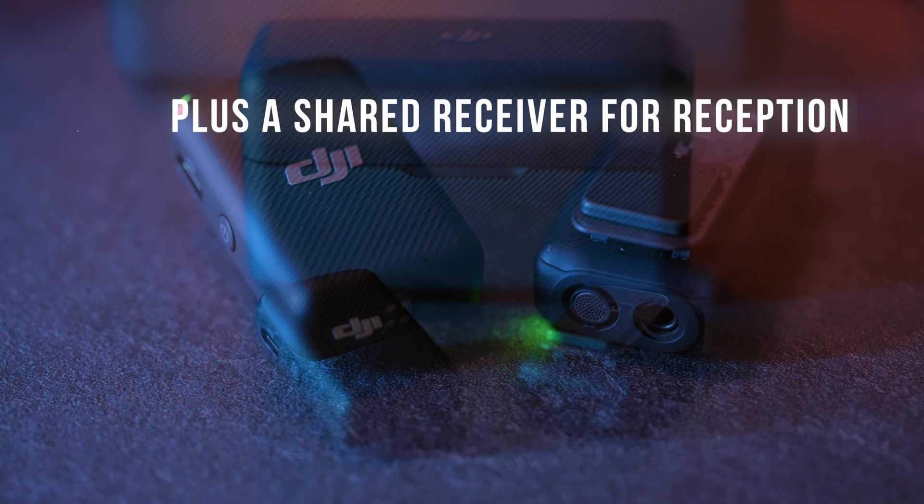DJI Mic is a wireless audio system designed to produce clear audio on the go. The system includes two transmitters with built-in microphones that support directional audio, making them suitable for interviews both indoors and outdoors.